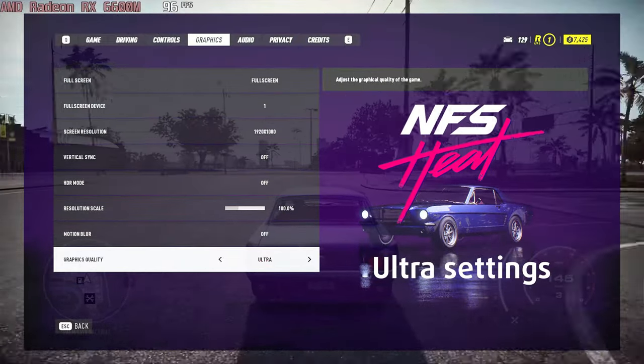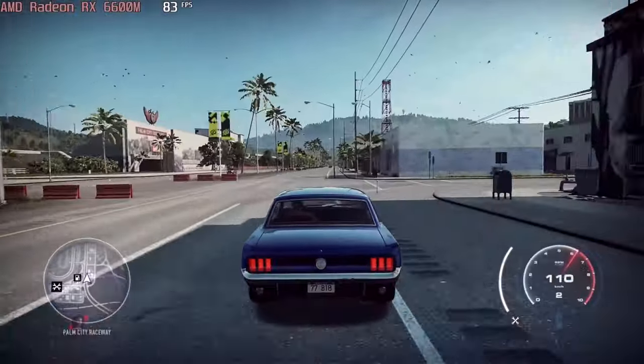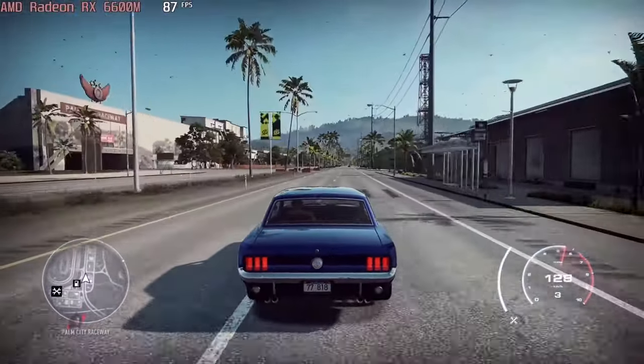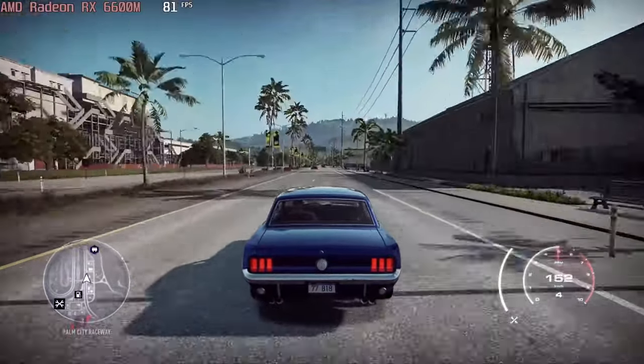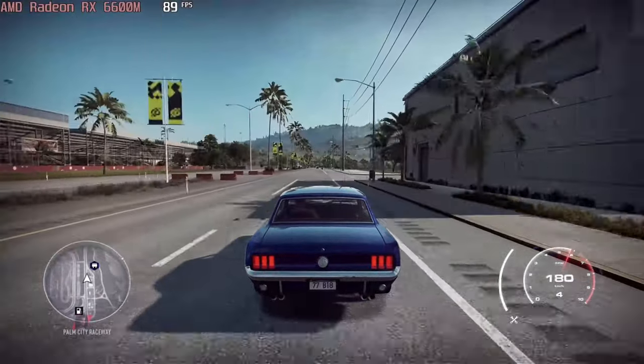You can also enjoy Need for Speed Heat with nearly 90fps again at maximum settings. Not too bad for 1080p resolution. By the way, we have a playlist of 35 games for the Radeon RX 6600M tested at all graphics presets.